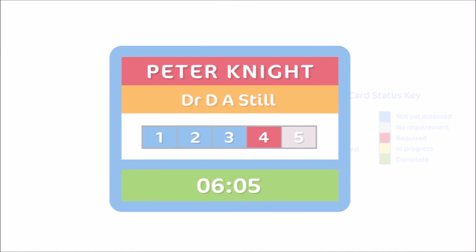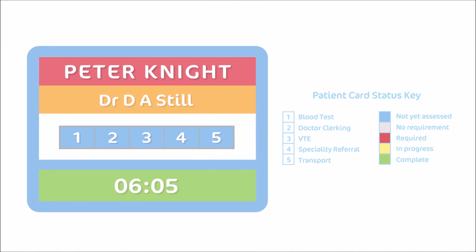Patient cards display colour-coded status boxes that represent different patient conditions and status. For example, if box number one is highlighted in red, this could show that the patient requires a blood test or that physiotherapy is required.